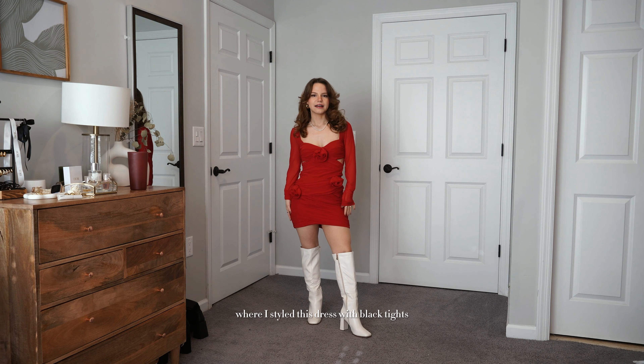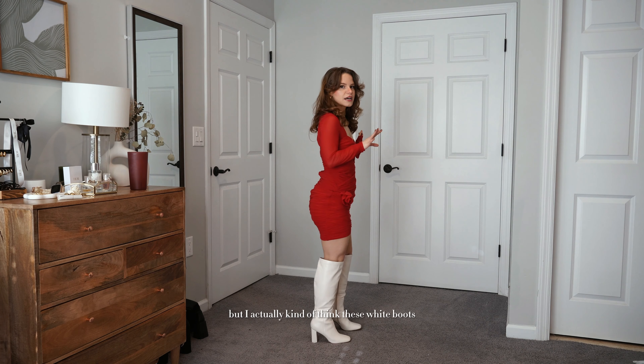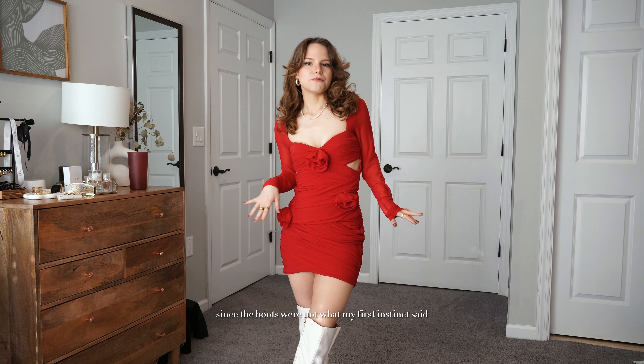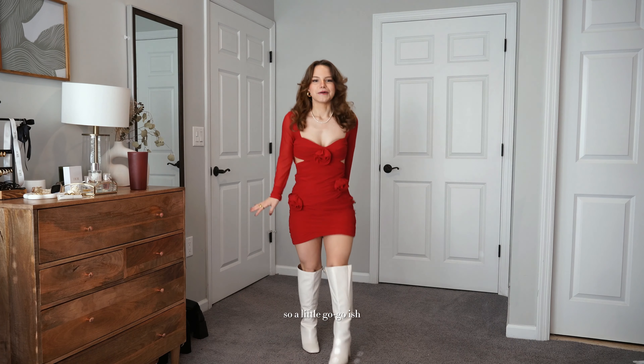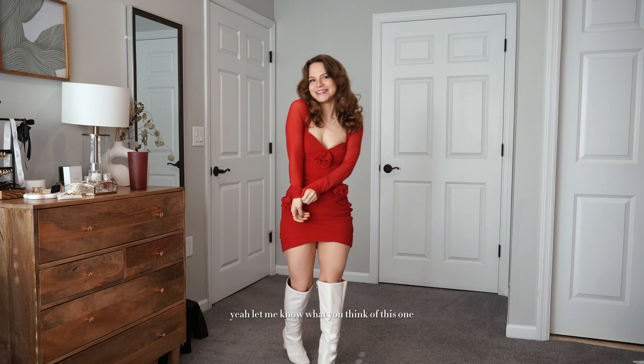I love that we're seeing the rose trend continue from summer into winter — honestly you could wear this dress all year round. I did a TikTok styling it with black tights and a pointed black heel, but I actually think these white boots look a little better. Since the boots weren't my first instinct, they create a more unique look — a little go-go-ish but so fun.